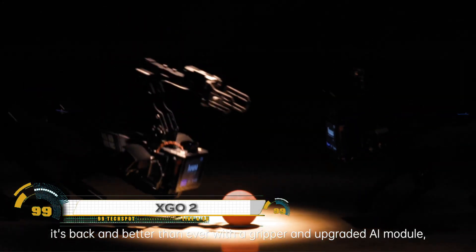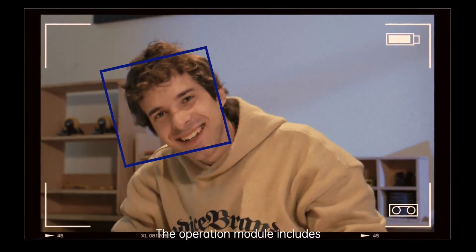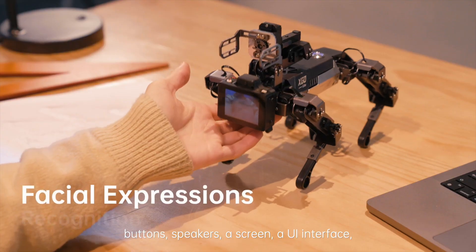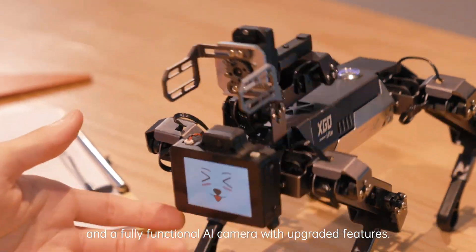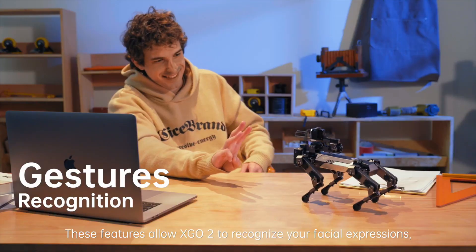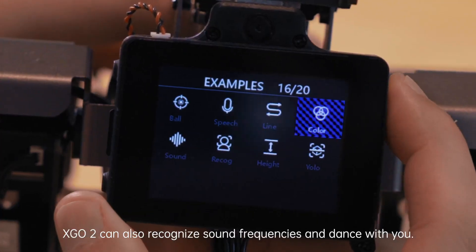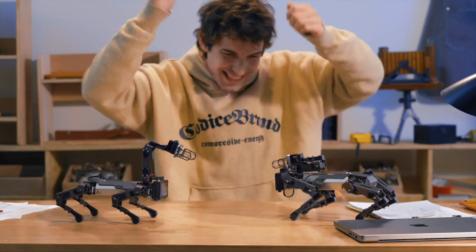The X-Geo 2 Robot is a next-generation robotic dog that blends lifelike movement with smart AI capabilities in a compact, desktop-friendly design. Powered by a Raspberry Pi CM4, this agile quadruped features 12 degrees of freedom and a robotic arm with a gripper, allowing it to walk, balance, grab, and interact with its environment just like a real assistant.